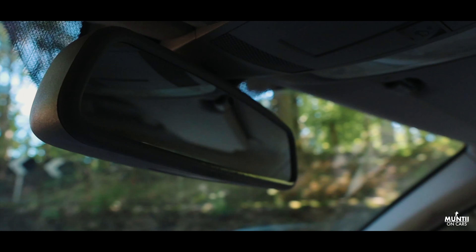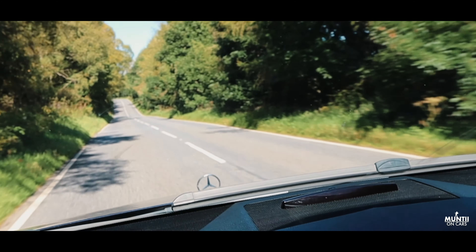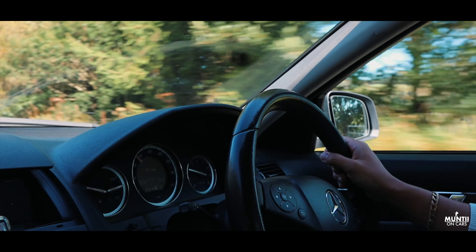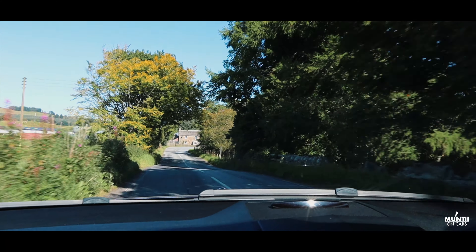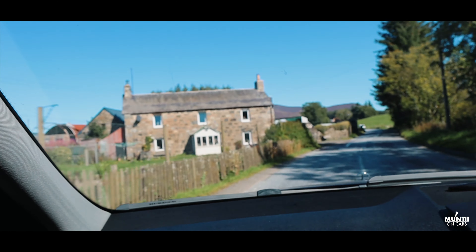One thing with these Mercedes is the position of the centre mirror. Most cars have it a bit further back so it's not so close to your face. But in this Mercedes, they seem to like to put it closer to your face. It's handy but it definitely feels a bit weird when you haven't been used to it — something you get used to, but it just feels a little odd at first.